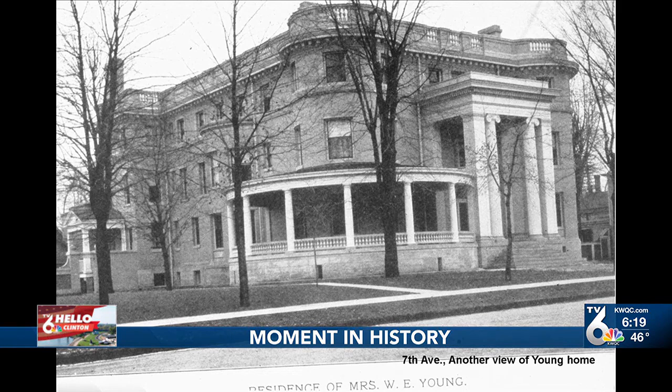It's now open with apartments, a culinary incubator space, and a maker space. Now let's look at this picture from the home of W.J. Young. This place was torn down in the mid-50s for a supermarket, and it's now the Felix Adler Discovery Center.